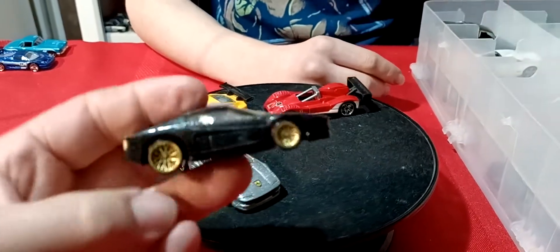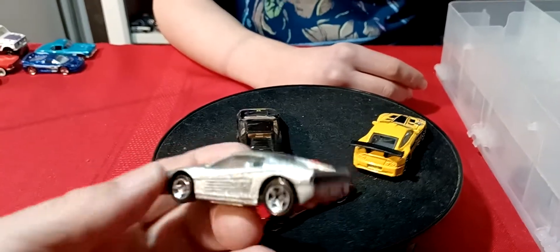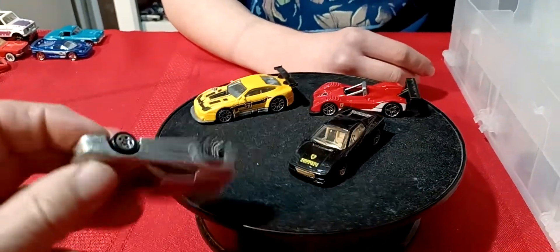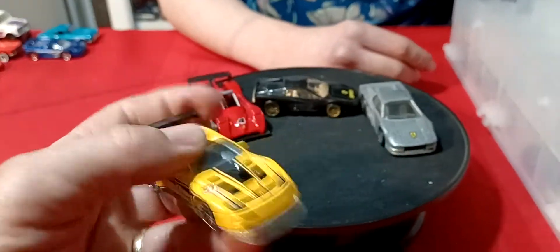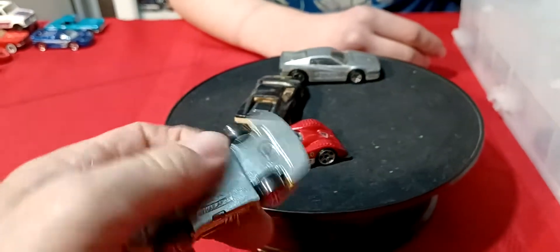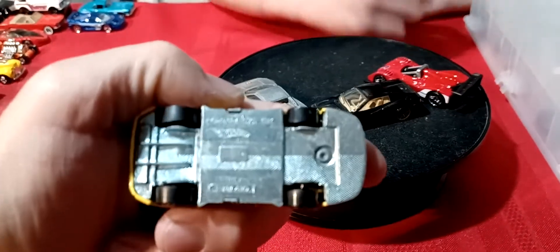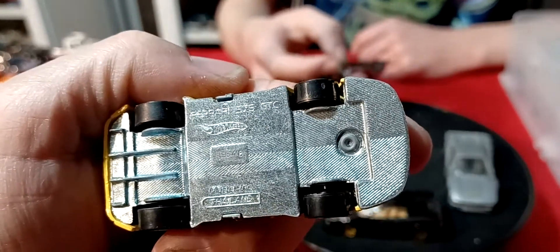Some more Ferraris. Here's a Ferrari Testarossa in black — metal base, tan interior, gold wheels. And here's another Testarossa in silver. I think it's got black interior, also a metal base. And this Ferrari also has a metal base. And this is a Ferrari 575 GTC. That's a pretty cool one there.